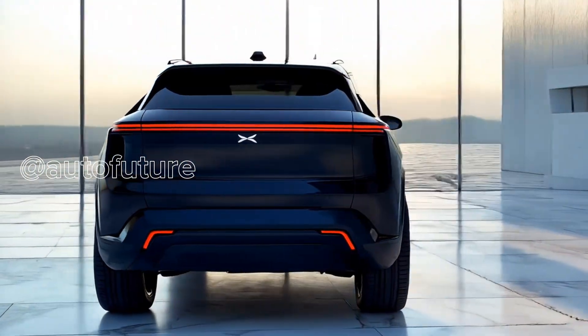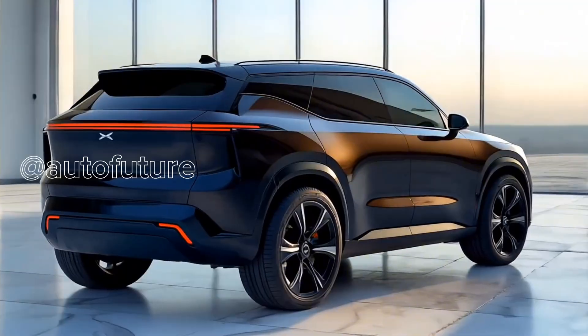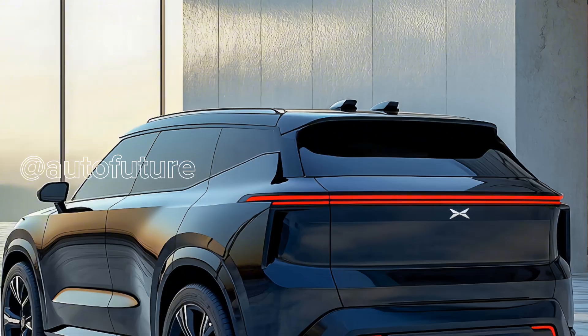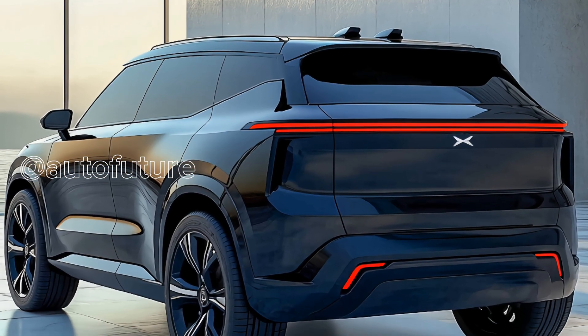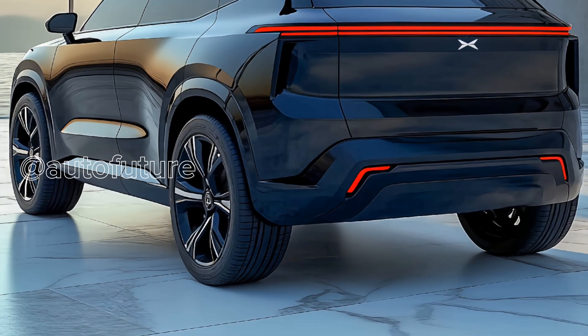Welcome to AutoFuture Vision Channel. Introducing the 2025 Xpeng G9, a fully electric mid-size luxury SUV that combines cutting-edge performance, innovative technology, and refined comfort in one sleek package. This isn't just an electric SUV — it's a statement of what modern driving can be.